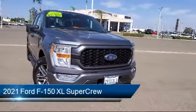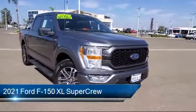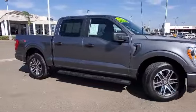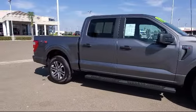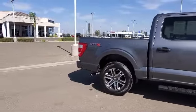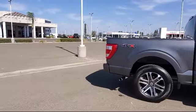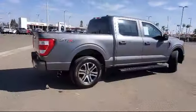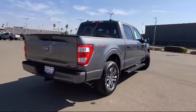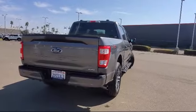It comes equipped with Lane Keeping System, Exterior Parking Camera with Dynamic Hitch Assist, SYNC 4 Technology, Auto High Beam Headlamp Control, Keyless Entry, Tough Bed Spray-In Bed Liner, Rear Window Fixed Privacy Glass, SYNC Communication System, STX Appearance Package, Speed Sensing Steering, and has less than 10,000 miles on the odometer.